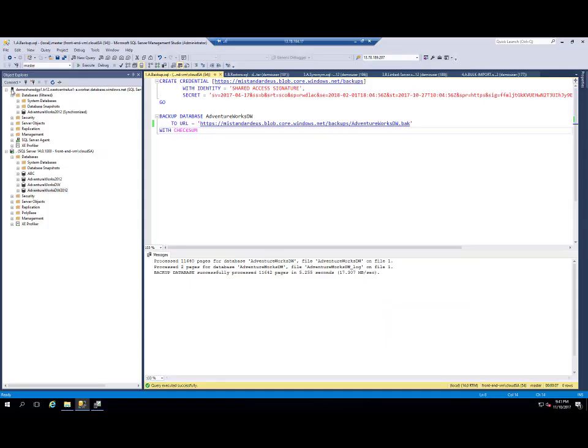Here I can see two instances. One is my Azure SQL Managed Instance that has one AdventureWorks database. I am also connected to a local SQL on VM instance that has several databases: AdventureWorks and AdventureWorks Data Warehouse. I have already moved the AdventureWorks database to Managed Instance and now I need to move the AdventureWorks Data Warehouse database.